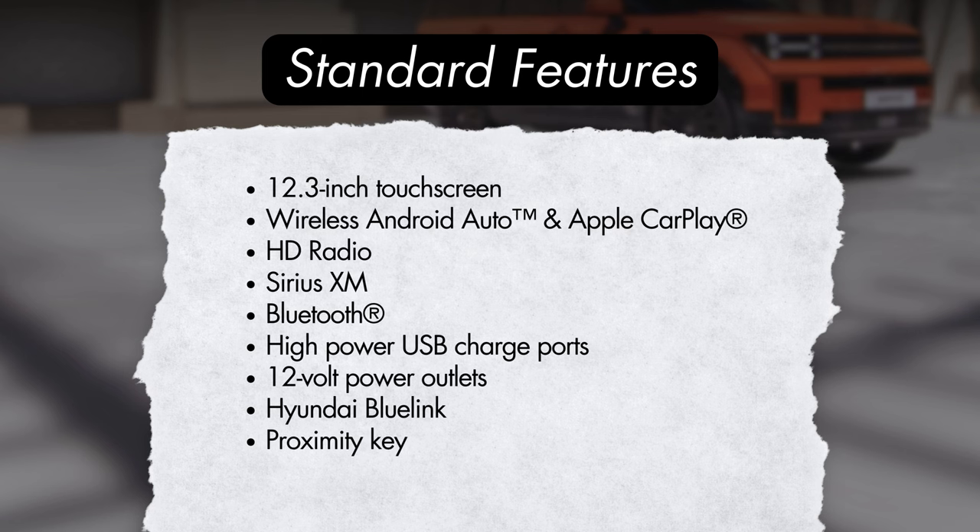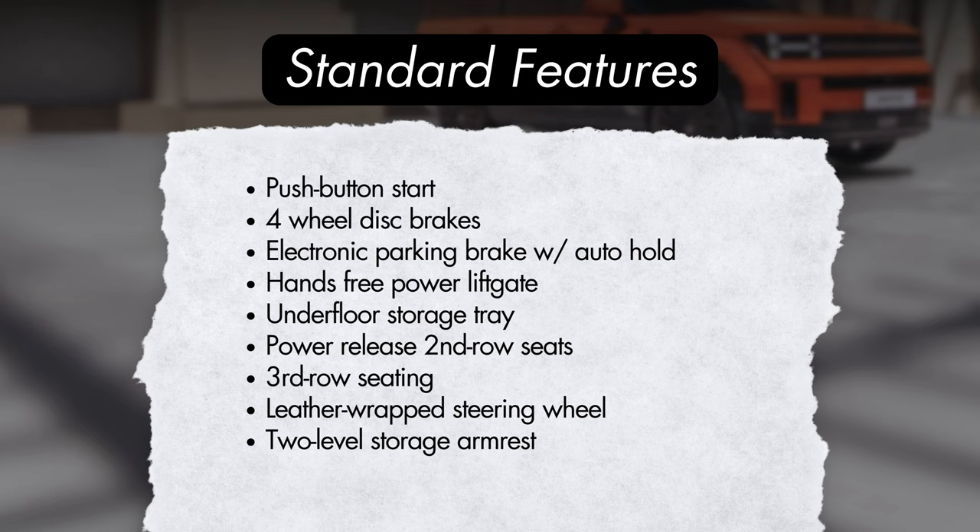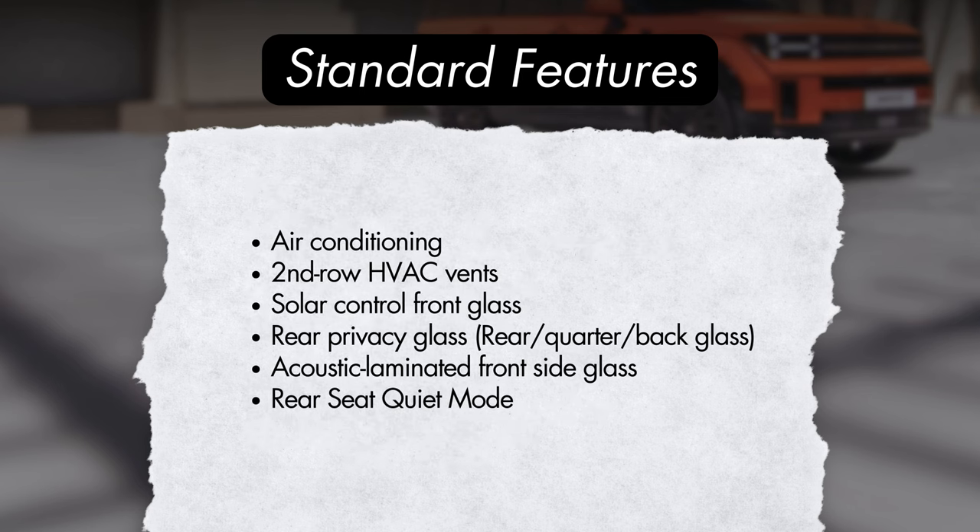Standard features on all Santa Fe models will include a 12.3-inch touchscreen, wireless Android Auto and Apple CarPlay, HD radio, Sirius XM, Bluetooth hands-free phone system, high-power USB charge ports — two in the front and two in the rear — 12-volt power outlets, one in the front and one in the cargo area, Hyundai's Blue Link connected car service, proximity key, push-button start, four-wheel disc brakes, an electronic parking brake with automatic brake hold, a hands-free power lift gate with auto-open, an underfloor storage tray, power release folding second-row seats, 50/50 third-row seating, and a leather-wrapped steering wheel.